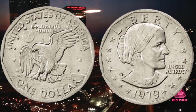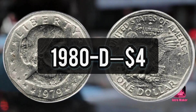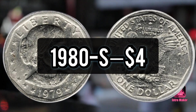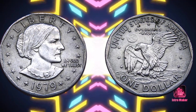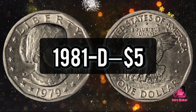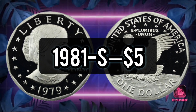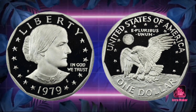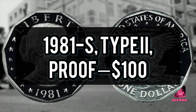Number 7: 1980-P, $4. Number 8: 1980-D, $4. Number 9: 1980-S, $4. Number 10: 1980-S Proof, $4. Number 11: 1981-P, $5. Number 12: 1981-D, $5. Number 13: 1981-S, $5. Number 14: 1981-S Type I Proof, $5. Number 15: 1981-S Type II Proof, $100.